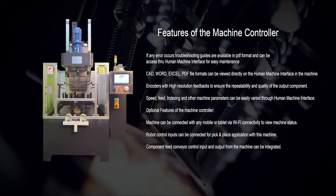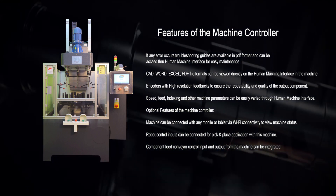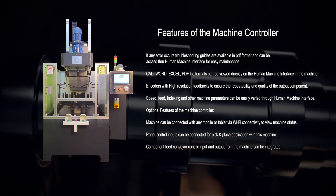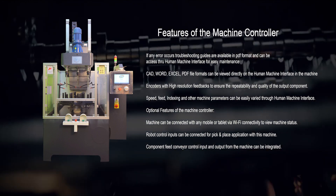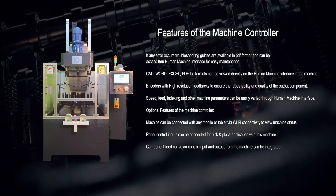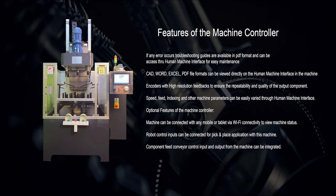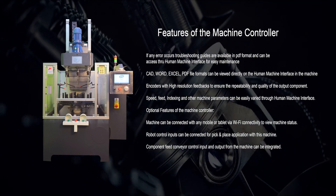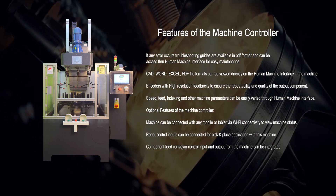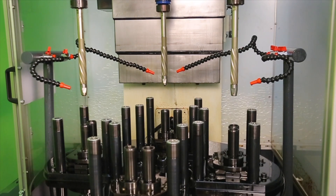For easy maintenance, CAD, Word, Excel, and PDF file formats can be viewed directly on the human-machine interface. Encoders with high resolution feedback ensure the repeatability and quality of the output component. Speed, feed, indexing and other machine parameters can be easily varied through the human-machine interface. Optionally, the machine can be connected with any mobile or tablet via Wi-Fi connectivity to view machine status. Robot control inputs can be connected for pick-and-place applications, and component feed conveyor control input and output from the machine can be integrated.